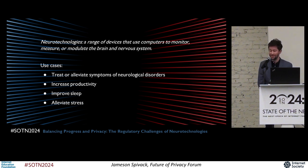And these are really exciting cases. In fact, treating or alleviating some of the symptoms of neurological disorders like paralysis or Parkinson's are some of the main motivations behind developing these technologies. But neurotechnologies can also measure neural activity for the purposes of increasing productivity, improving sleep, alleviating stress, and other key bodily functions.